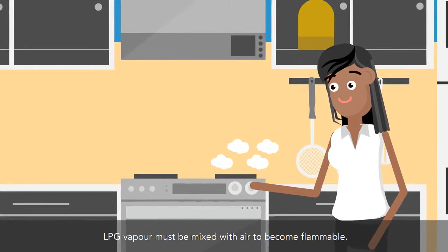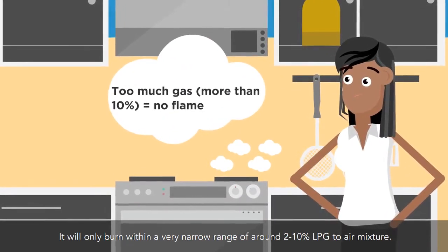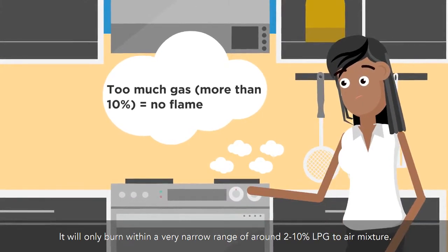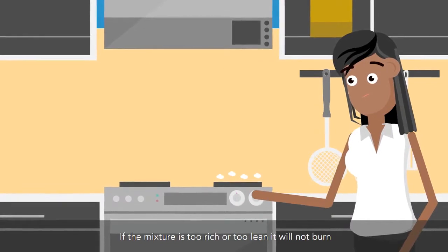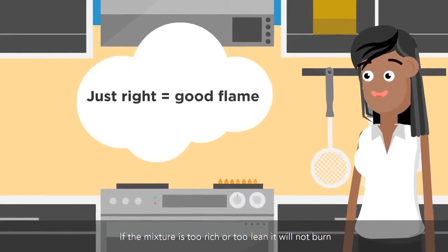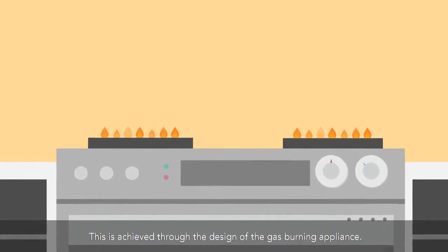LPG vapor must be mixed with air to become flammable. It will only burn within a very narrow range of around 2–10% LPG to air mixture. This is called the flammable range. If the mixture is too rich or too lean, it will not burn. This is achieved through the design of the gas-burning appliance.